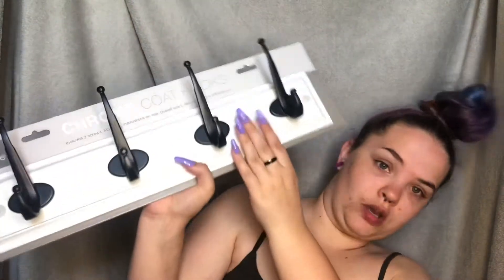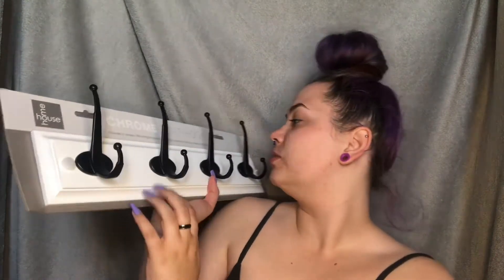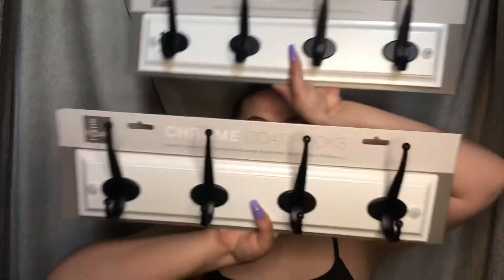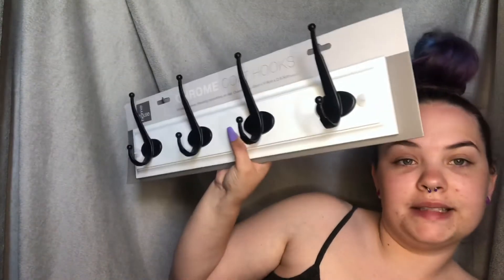Next we got these coat hooks — just a nice black and white, so these are chrome. We've got two of these because we have a lot of jackets and coats so we're going to need two. We thought this was just nice and simple, just nice neutral colors, and it would just go with anything we have really because it's black and white. We don't want too much gray, but yes they're just very sleek and very basic — but it's a nice basic.